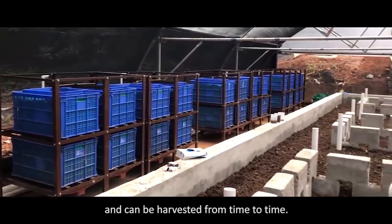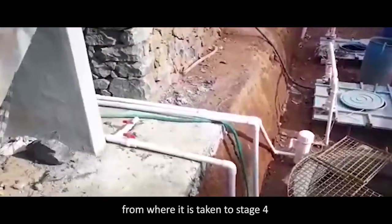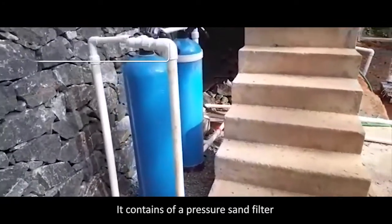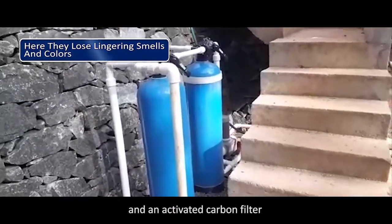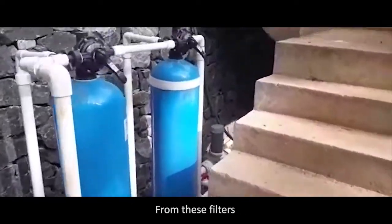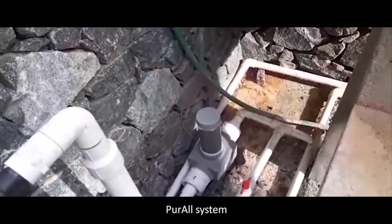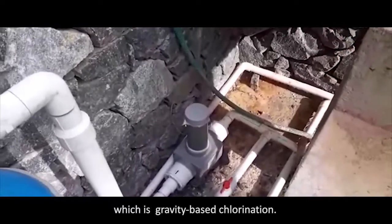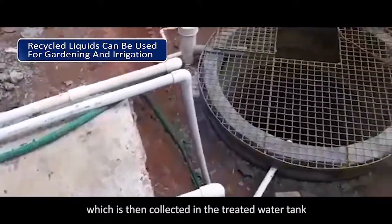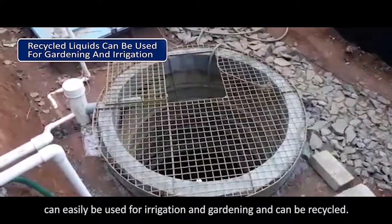The vermicompost formed during the process of waste digestion is collected inside the inner blue crates and can be harvested from time to time. The effluent from stage 3 is collected into another underground tank, from where it is taken to stage 4, the polishing stage. It contains a pressure sand filter and an activated carbon filter which helps remove the colour. From these filters, it is passed through a chlorination device called the Pure All System, which is a gravity-based chlorination system. It disinfects the effluent, which is then collected in the treated water tank and can easily be used for irrigation and gardening.